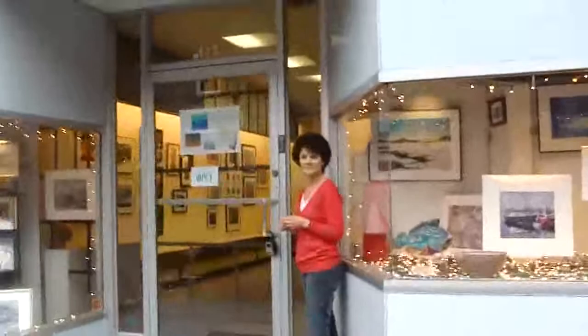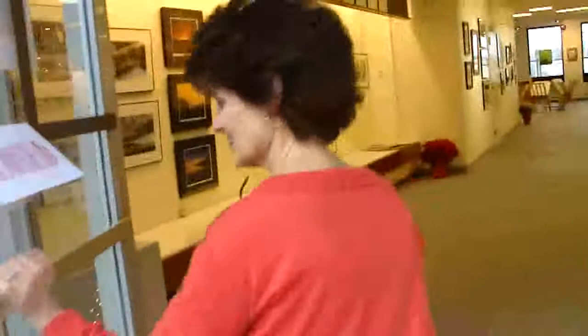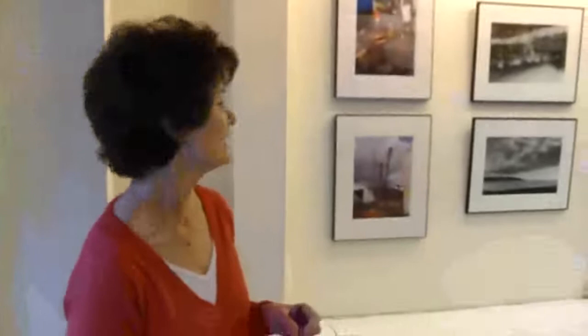The Rocky Neck Art Colony on Main Street is now open for business. Let's go inside. Marie Sweeney is going to take us on a little tour. Roughly how many artists are represented? Approximately 40 — about 40 artists in this space on Main Street.